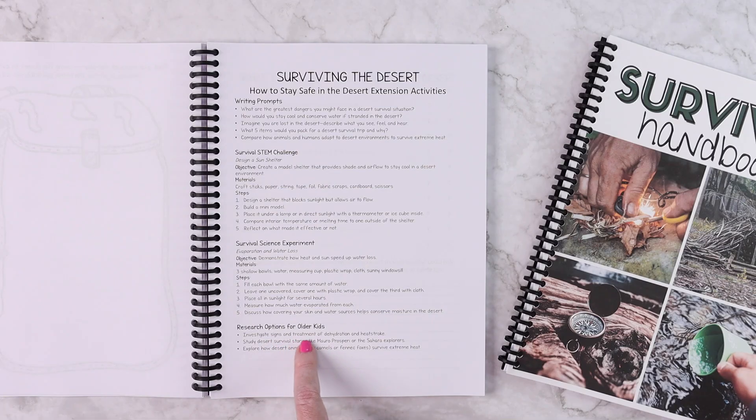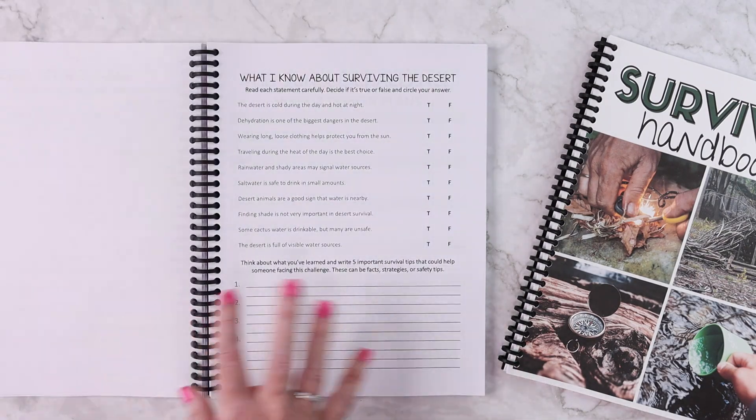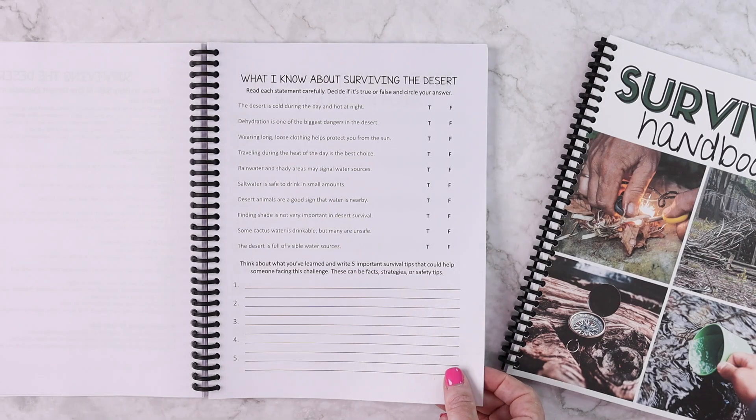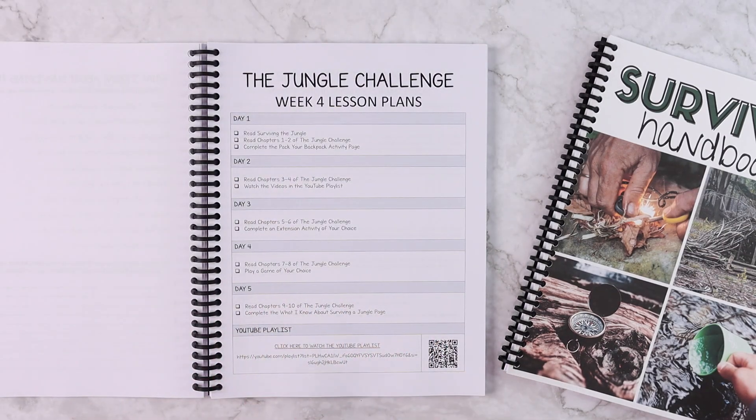The desert research options for older kids include things like investigating the signs and treatments of dehydration and heat stroke, studying desert survival stories like Moro Prospero or the Sahara explorers, and exploring how desert animals like camels or fennec foxes survive extreme heat. The desert STEM challenge is designing a sun shelter, and the science experiment focuses on evaporation and water loss. All challenges are set up very similarly throughout the unit.